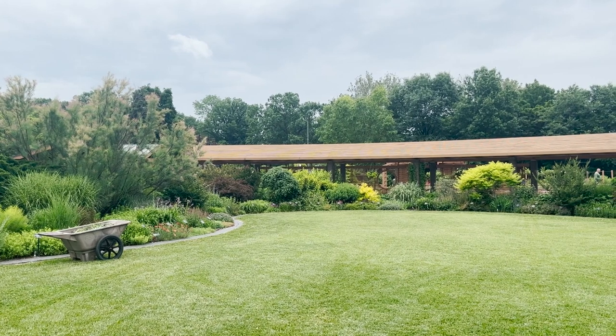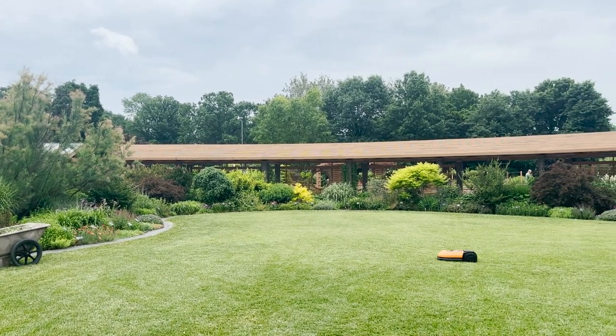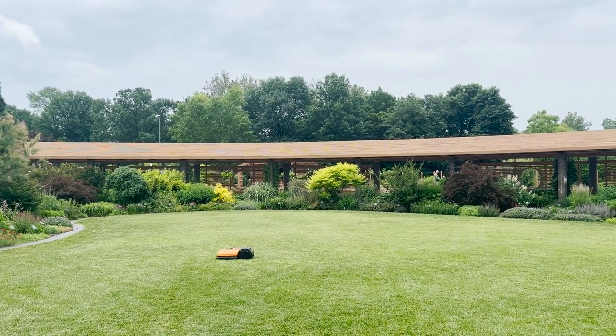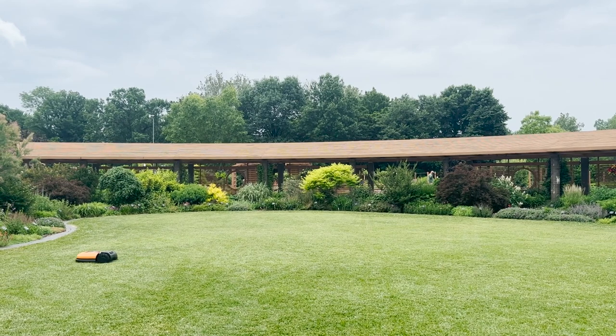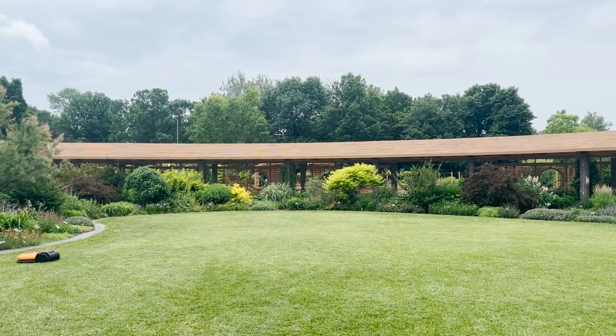So as I said we're here in this lawn space in the middle of the Kemper Center for Home Gardening. It's a really overcast day. It was actually predicted to be raining right now but it's holding off for now, so the skies might open up any minute. Just bear with us if we run for cover.